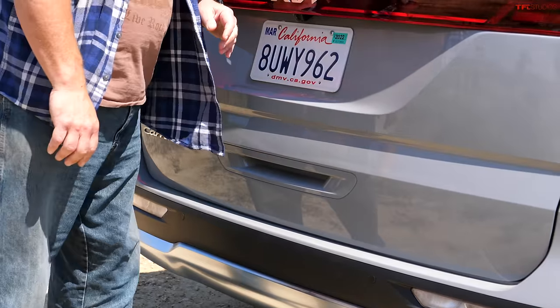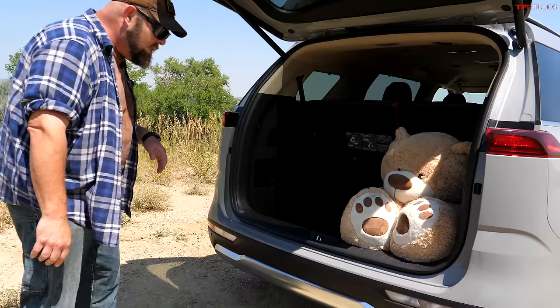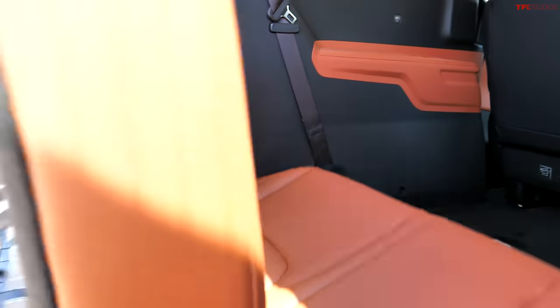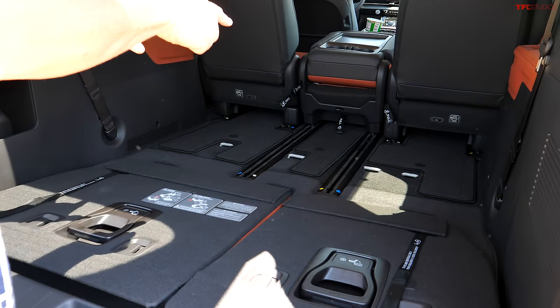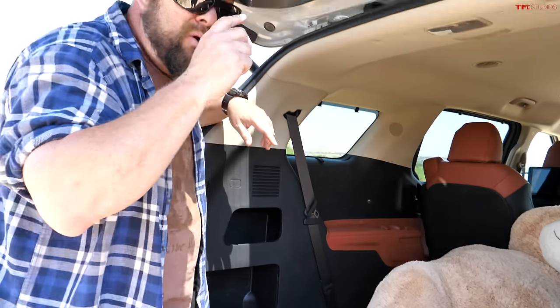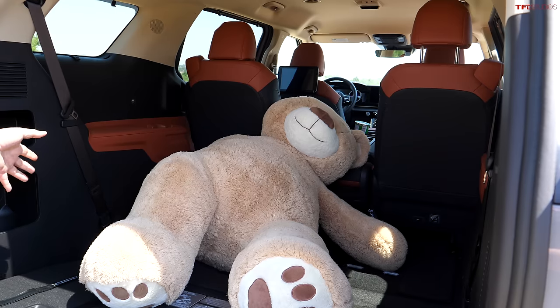That includes 40 cubic feet behind the third row — that is more than anybody else, a ton of space. These seats, just like all the other minivans it competes against, fold flat, and it's a relatively easy function. Those seats can also be physically removed. As such, it's able to hold 145.1 cubic feet of cargo space — that is a little tiny bit more than a Chevy Suburban, which is impressive. You get a completely flat floor once you remove those seats, so you can hold a four-by-eight piece of plywood, and importantly several of them.